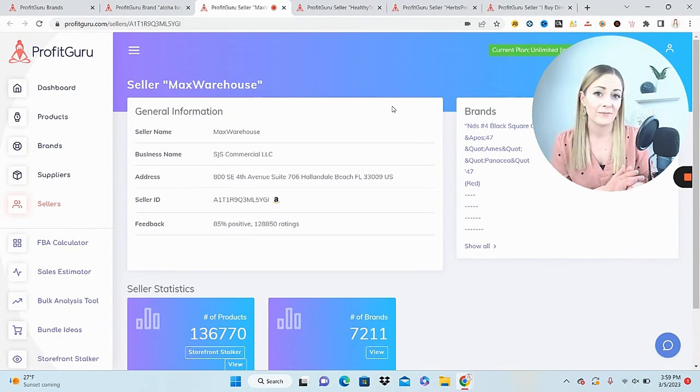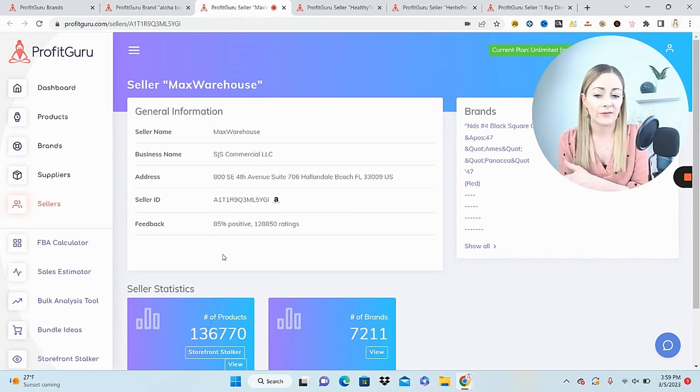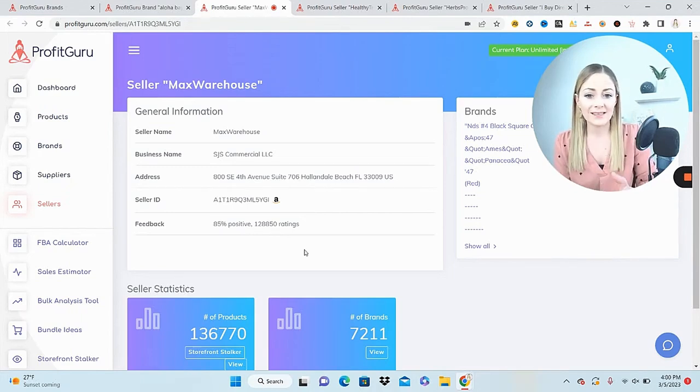Now you can see how these three features are used in conjunction. We started with the brands tab, found a good brand, found sellers selling that brand, and now we're going to throw a good comparable seller into the storefront stocker. Max Warehouse has 85% positive feedback — not too bad considering how many ratings they have. The reason you want to look at feedback is because if a seller doesn't have good feedback, something isn't working, and you don't want to copy what they're doing.